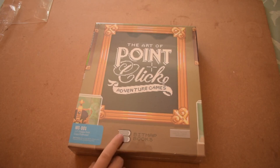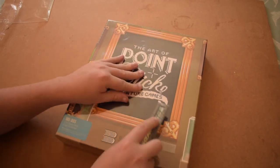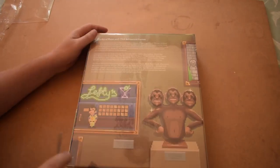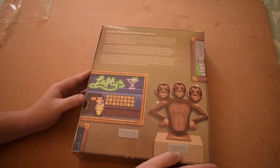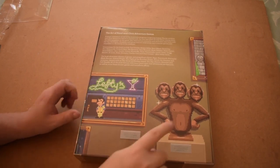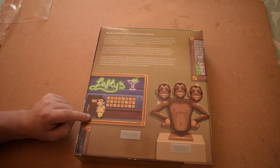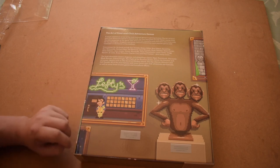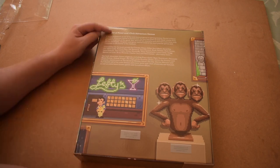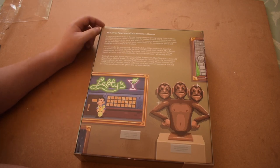I'm going to get into the main meat of this item and open the big box book itself. While we're at the back, we'll take a quick look — we've got three-headed monkeys, very famous from Monkey Island, Leisure Suit Larry outside Lefty's — this looks like redrawn pixel art that's not from the original game, which is quite cool. The Art of Point-and-Click Adventure Games — a visual celebration of one of the most beloved genres in gaming history.